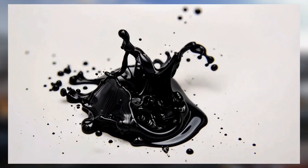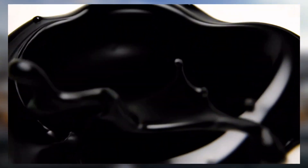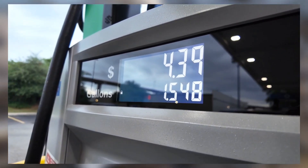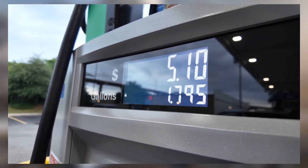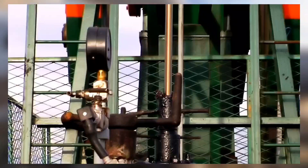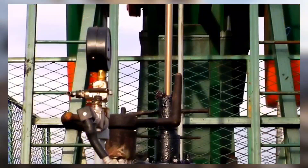Have you ever wondered what really happens to crude oil after it's pulled from deep beneath the surface of the earth? Before it becomes fuel, plastic, or chemicals, crude oil goes through a fascinating and highly engineered journey. Let's walk through the full process step by step and explore how raw crude is transformed into a product ready for the global market.